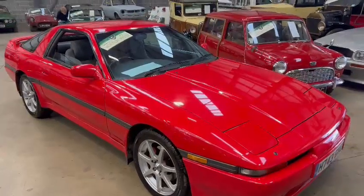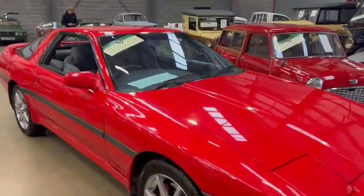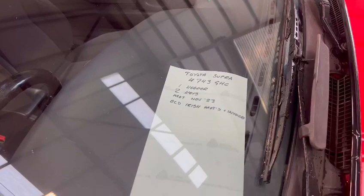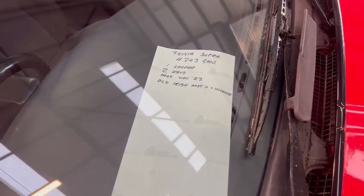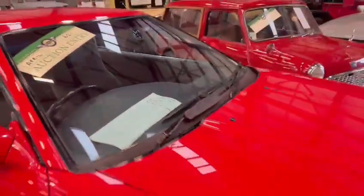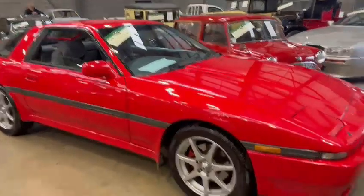Right then guys, here we go — the Toyota Supra has just landed with us for our next sale. We've got a couple of bullet points here in the window: Toyota Supra, one keeper — that's good — two keys, MOT until November 23, old Irish MOTs and invoices. So there's a bit of paperwork with the car. I'll give you a quick tour around starting from the front.